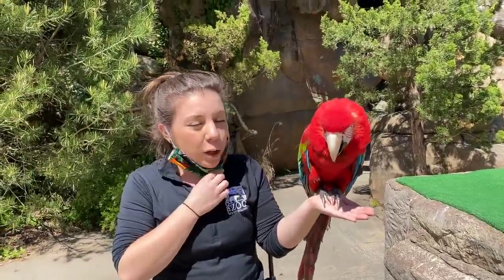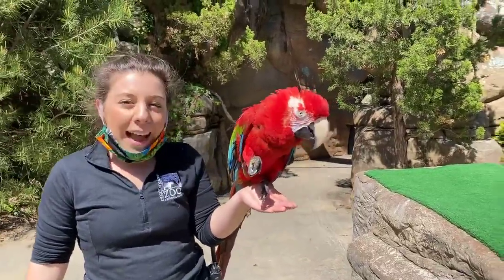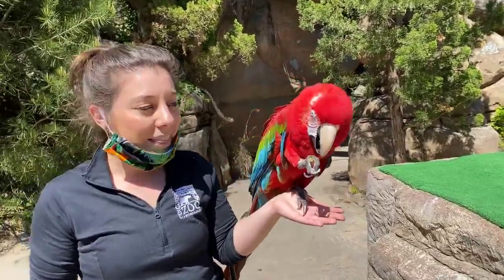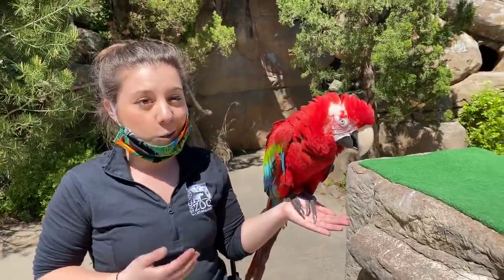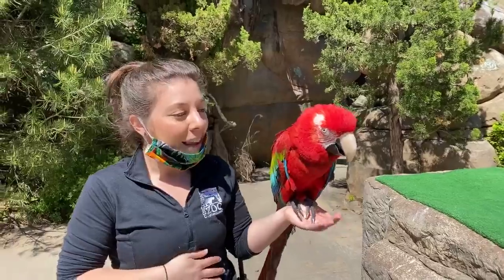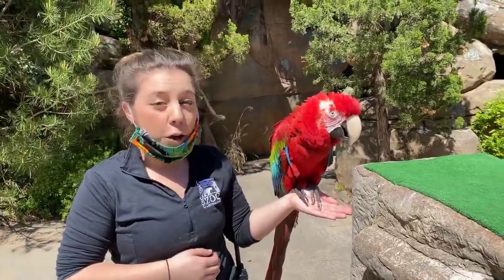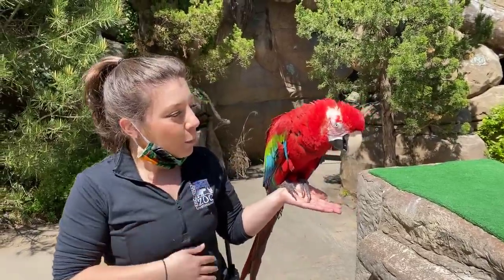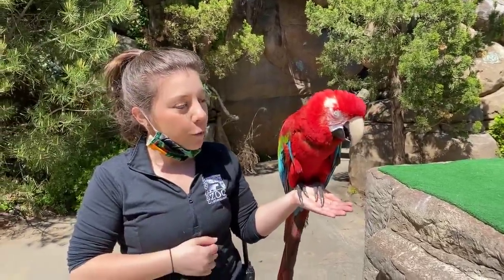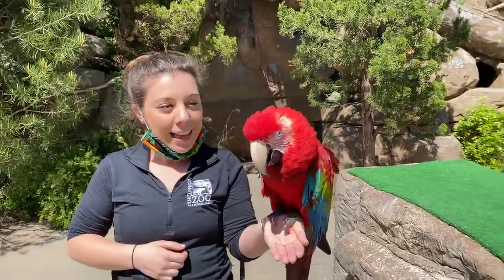I'll start with a little bit of background about Fiesta herself. She was actually born here at the Cincinnati Zoo. She is 29 years old, so she is a little bit older than me. She's been here her whole life and she's actually been part of the bird show for most of that time. The reason that Fiesta is part of the bird show instead of living at the bird house has to do with what her head looks like.